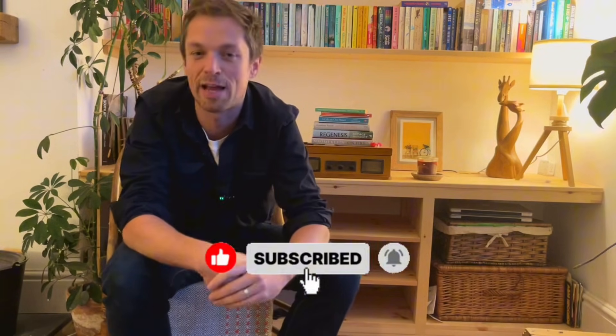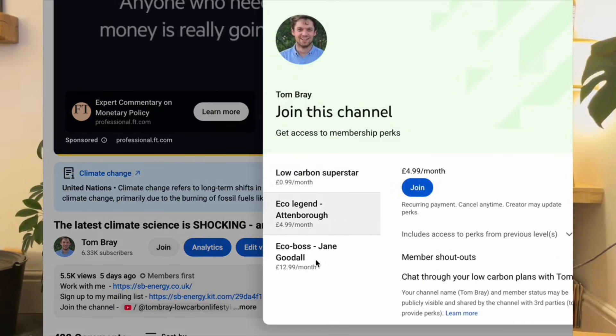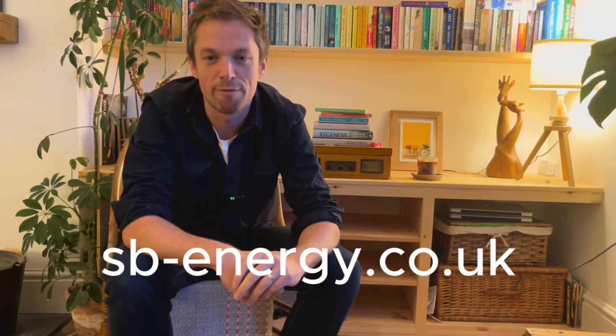I hope you found that interesting. If so, please do subscribe to my channel if you haven't already, and do have a look at my website and mailing list, linked in the description below. I hope you have a great Christmas break this year. If you wanted to support my work, please do join the channel. And if you wanted to work with me on a variety of things linked to decarbonisation and net zero strategy, please do get in touch with me via my website, sb-energy.co.uk. Thank you for watching.